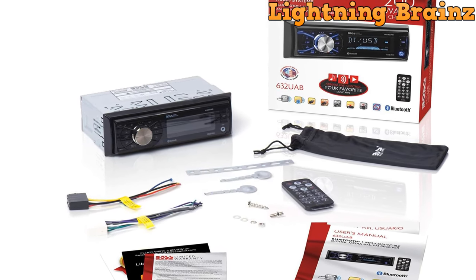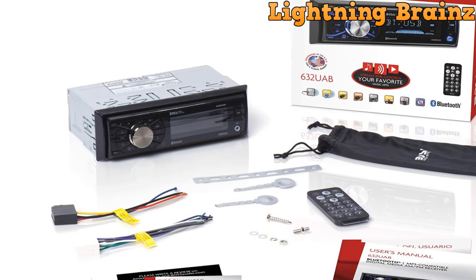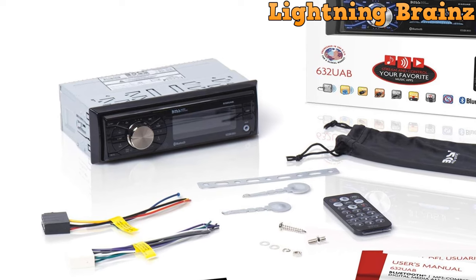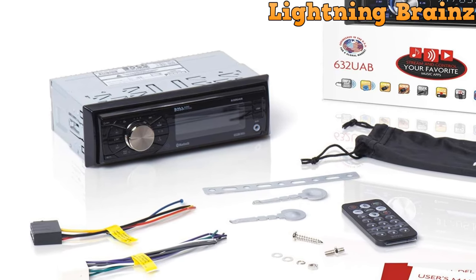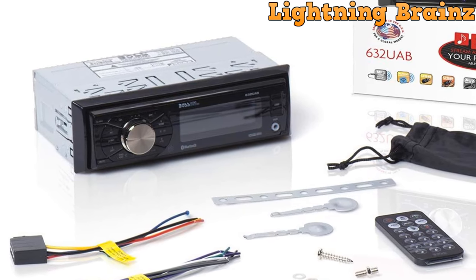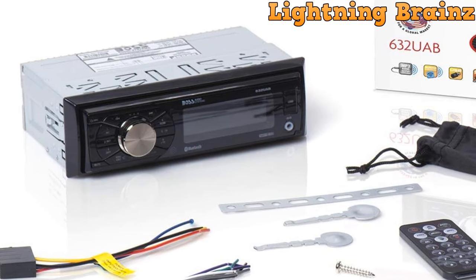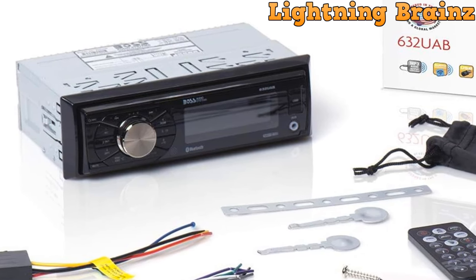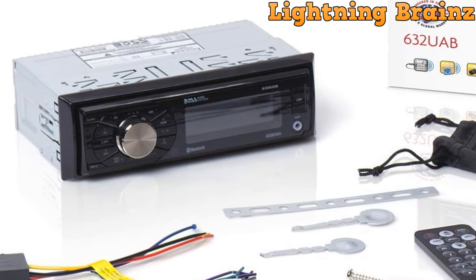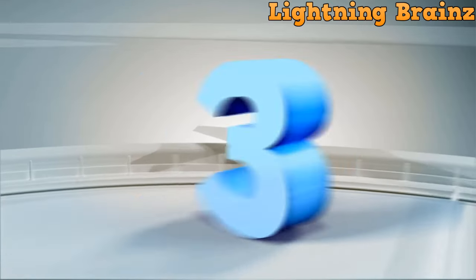In summary, the Boss Audio System 632 UAB Single-DIN Multimedia Car Stereo offers a range of modern features for in-car entertainment and connectivity. With Bluetooth, USB, and auxiliary inputs, you can enjoy your favorite music from various sources. Its detachable front panel enhances security, and the built-in preset EQ allows you to tailor the sound to your preferences. Upgrade your car audio system with this versatile and user-friendly car stereo.